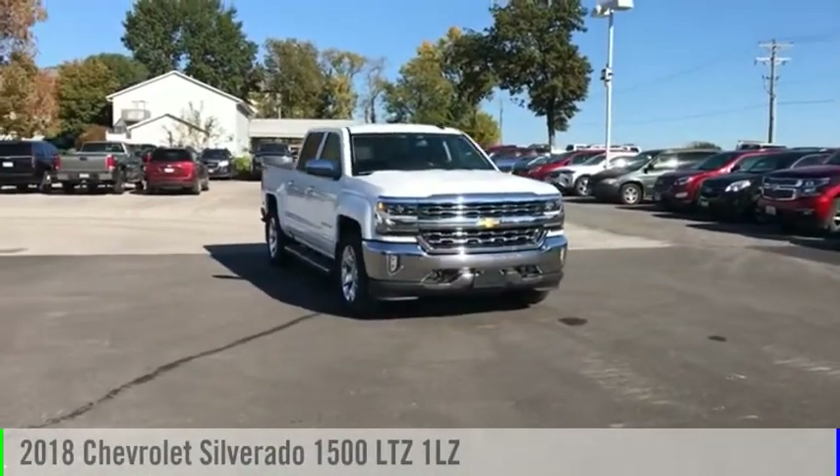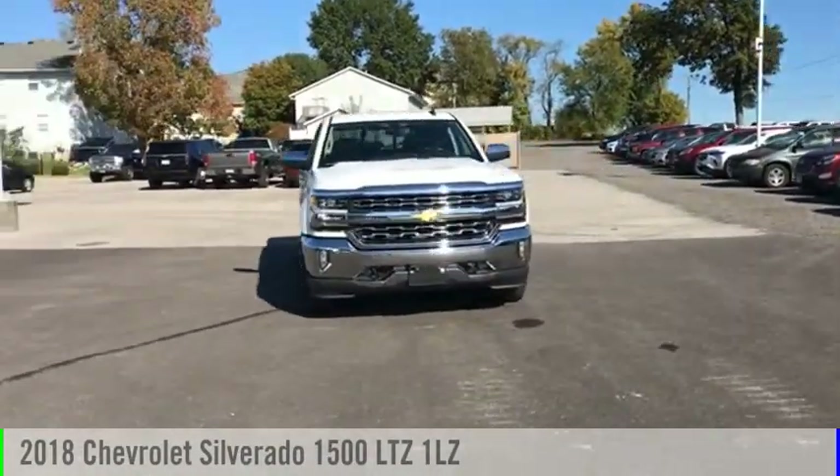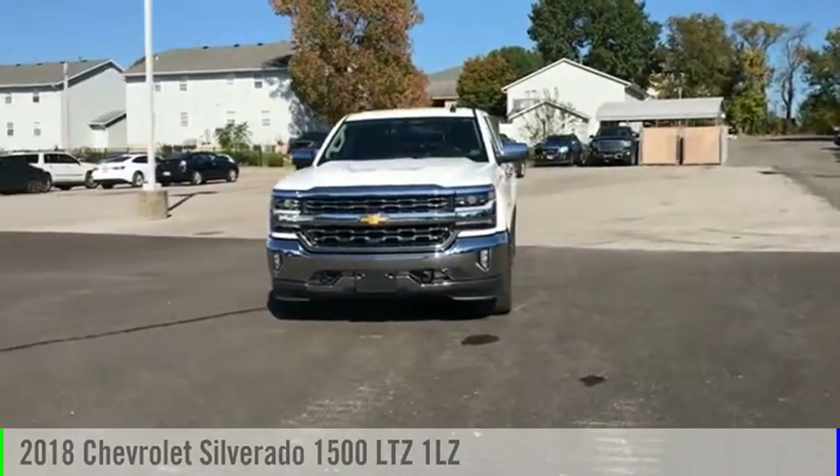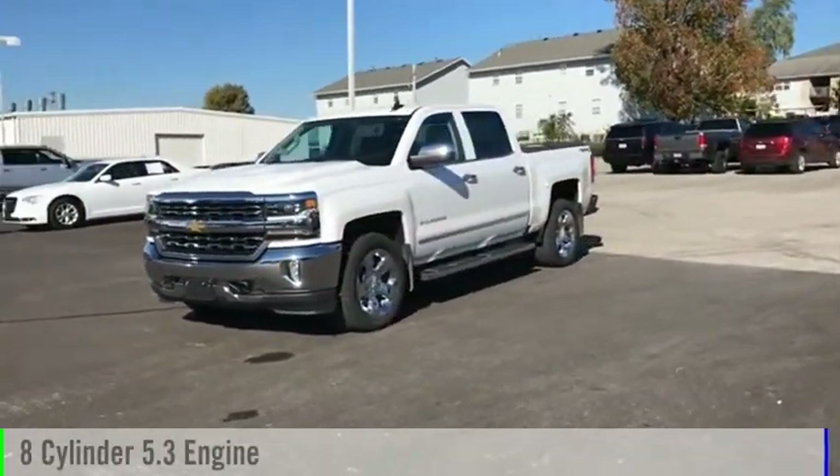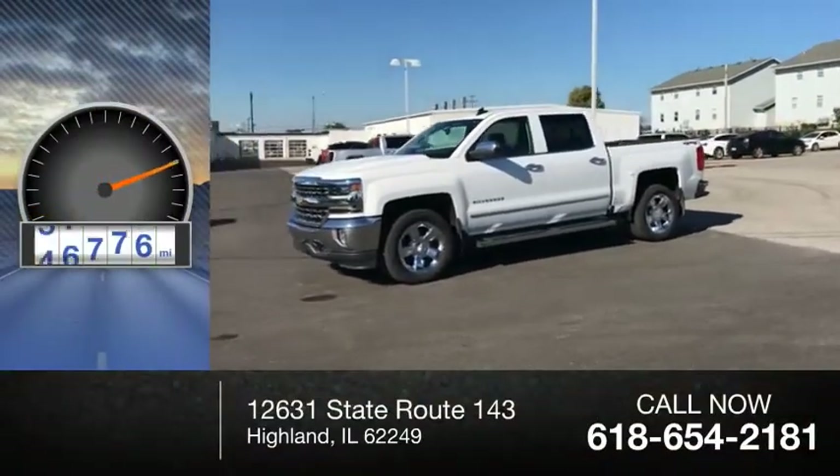We are pleased to show you the 2018 Silverado 1500. This vehicle is powered by a four-wheel drive, eight-cylinder, 5.3-liter engine. This vehicle has less than 60,000 miles.